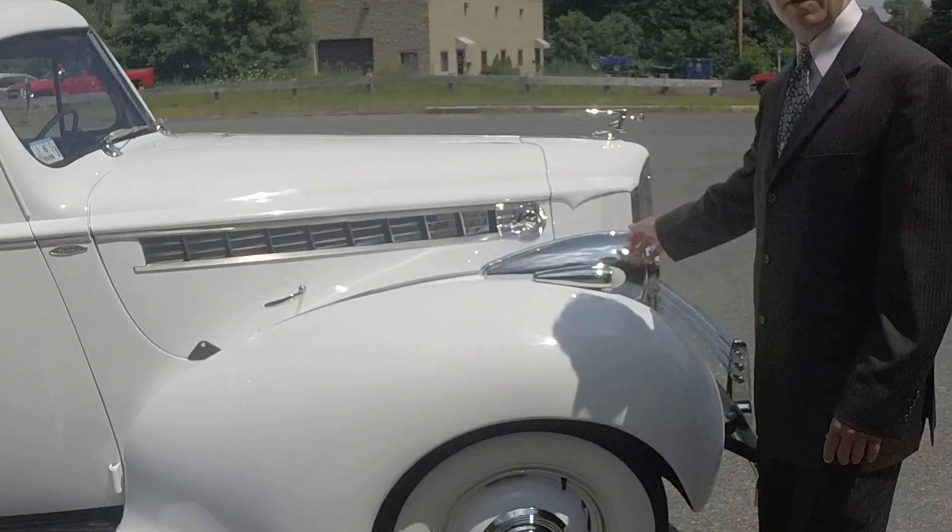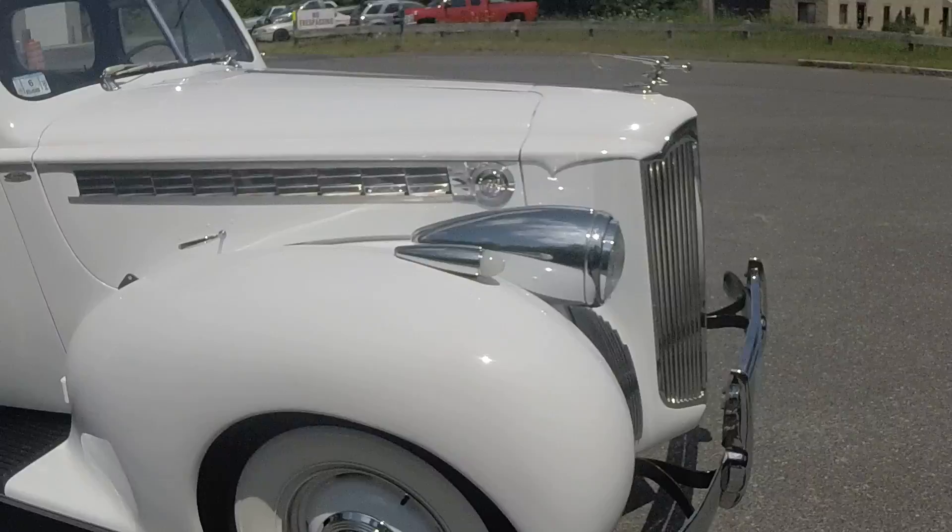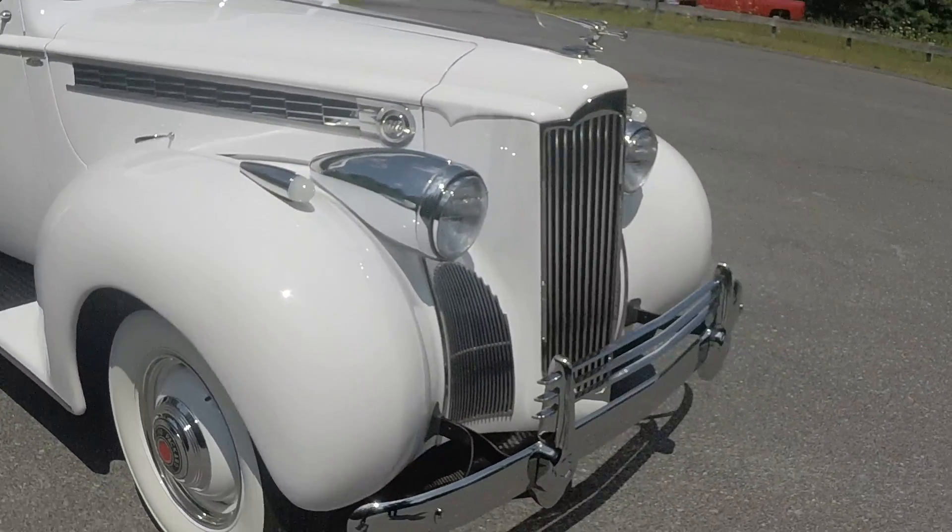Beautiful headlight accessory — they're chromed. Beautiful chrome front bumper, also a dealer accessory.